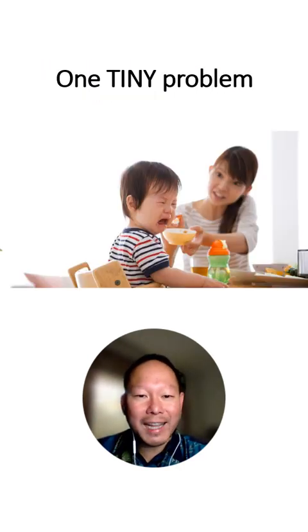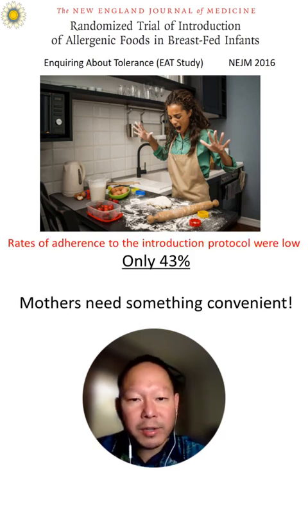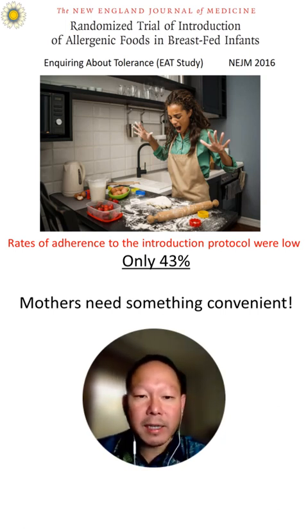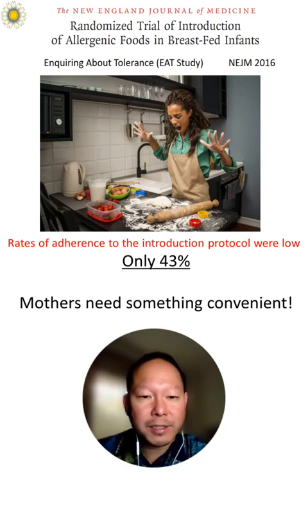But there's one tiny problem, and I'm sure parents are familiar with this: picky eaters. On top of it, the EAT study found that the rates of adherence to the introduction protocol were low — only 43% — because there's a lot of work to do to introduce multiple food allergens at a time.